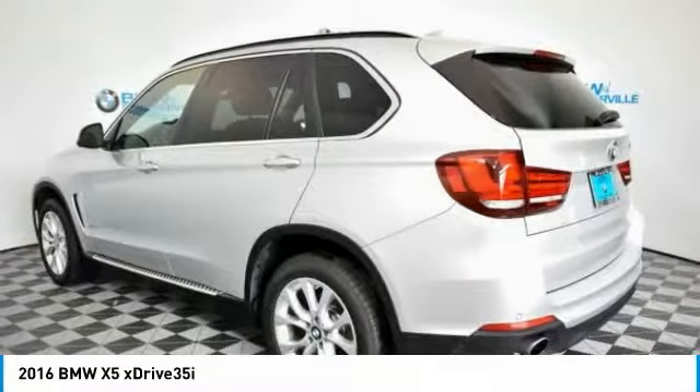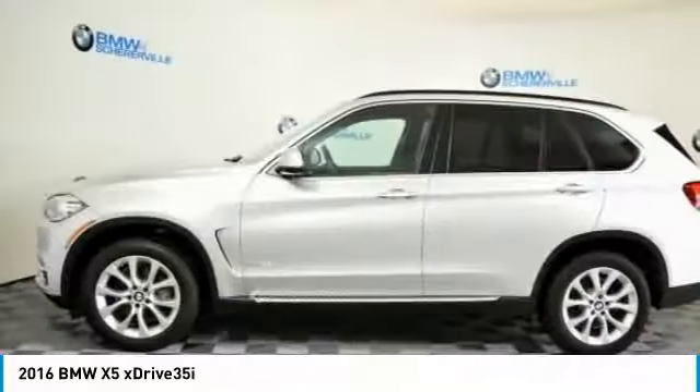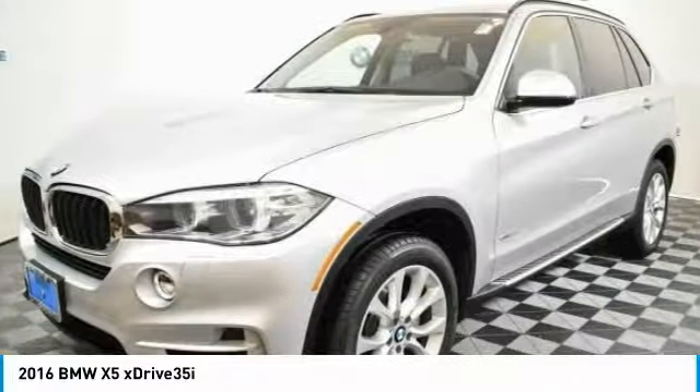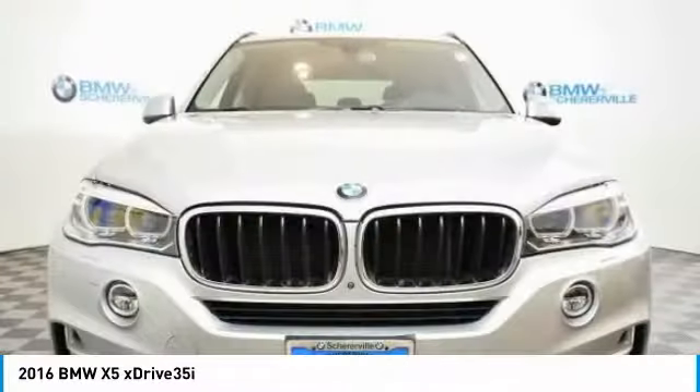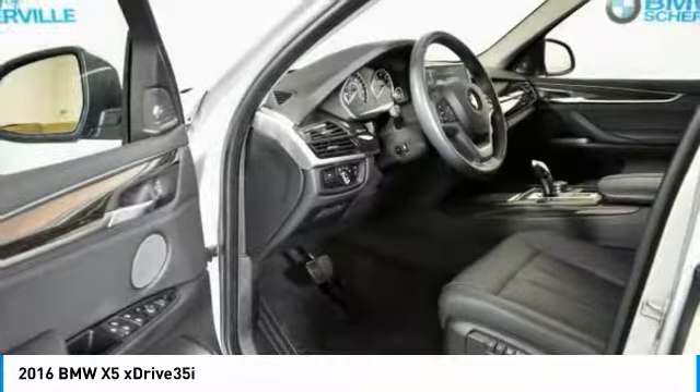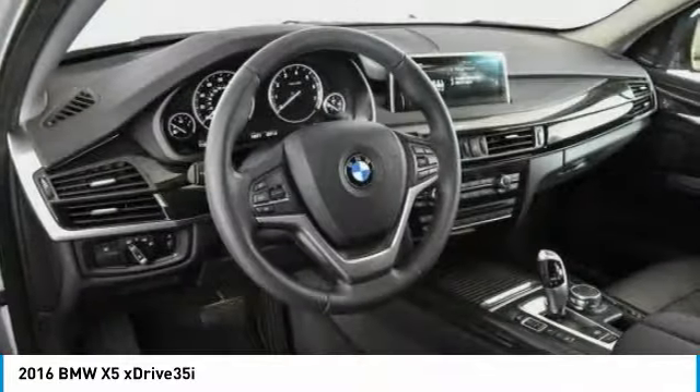Here are some of this vehicle's great options: keyless entry, power passenger seat, traction control, navigation system, dual airbags, power steering, four-wheel disc brakes, automatic climate control, and universal garage door opener.